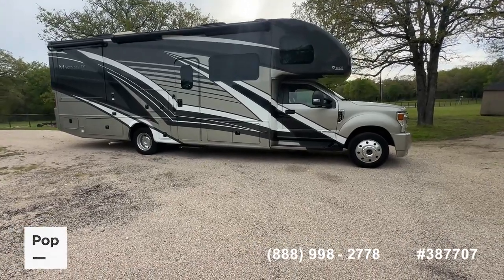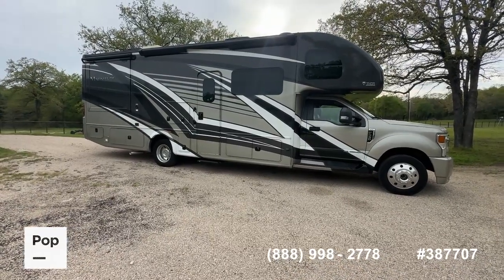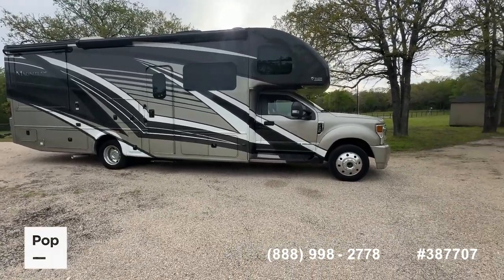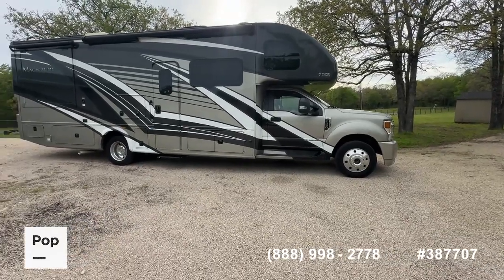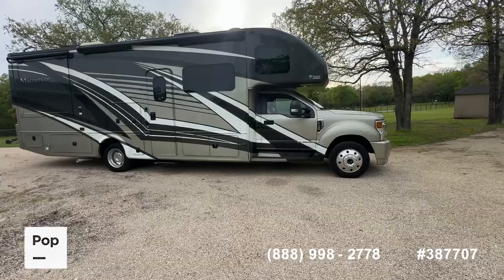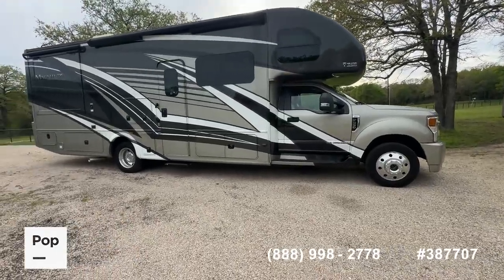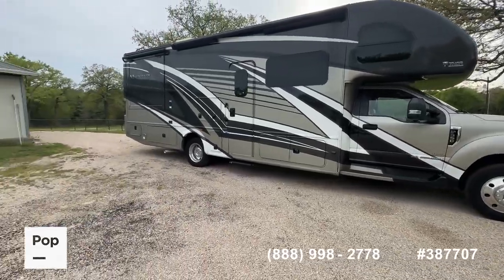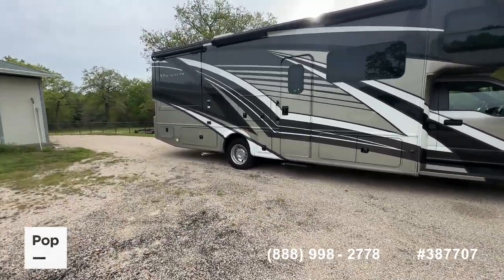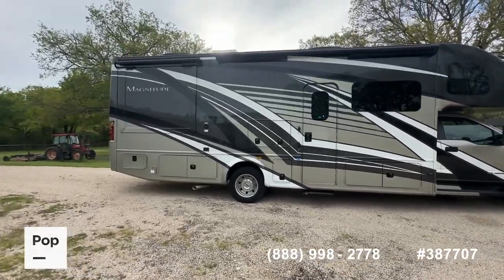An almost new 2023 Magnitude XG32 from Thor Motor Coach, built on the very popular, dependable Ford F550 chassis. This is a four-wheel drive variant with a 6.7 Power Stroke diesel, auto-leveling jacks, just only 2,200 miles on this RV as of today. Cummins Onan diesel generator, rooftop solar package.